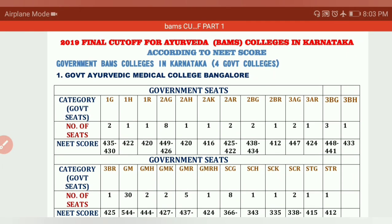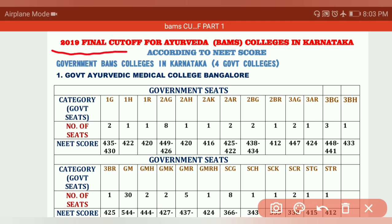Hello students, welcome to RH Chemistry. In today's video we are going to discuss about the 2019 final cutoff for BAMS, Ayurveda, BHMS, and Unani BUMS. In this one video I am going to discuss government colleges for BAMS, BHMS, and BUMS. If you are not subscribed to my channel, please subscribe and support.